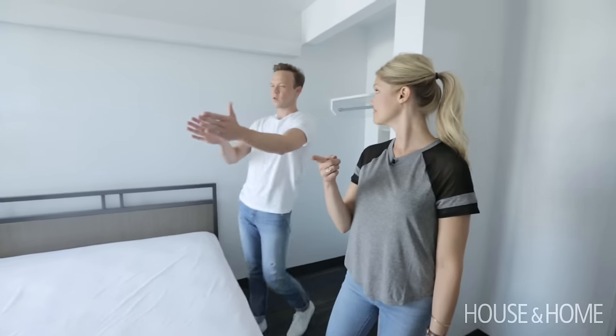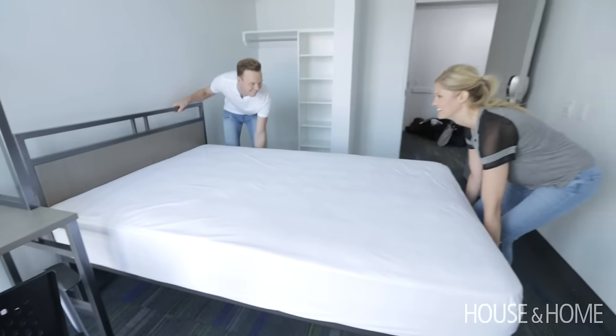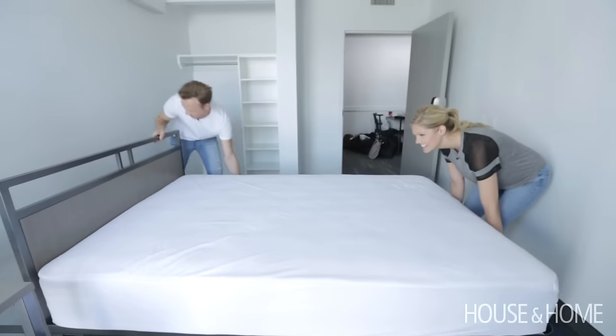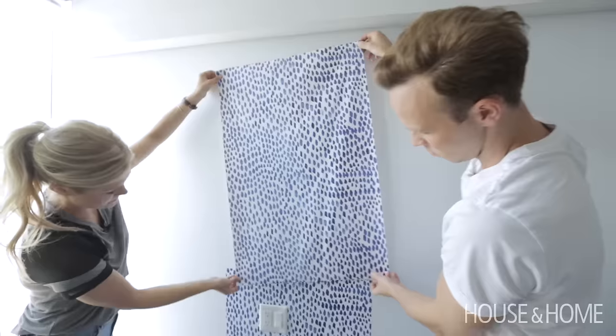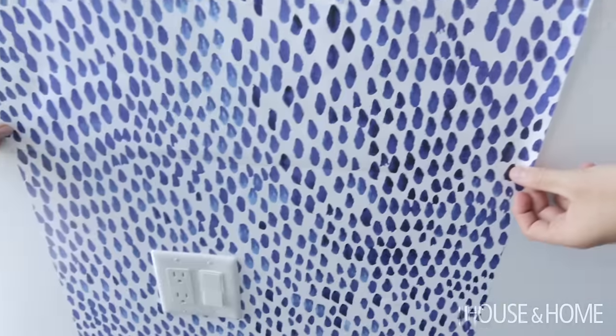We started by assessing the floor plan, which really made sense. We just centered the bed because we knew we wanted to layer some wallpaper behind it. The wallpaper we used is from Vouga and West — it's easy to put on, like a giant sticker that you put right on the wall.